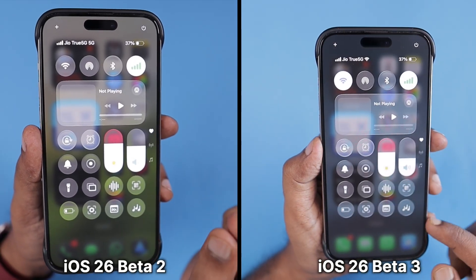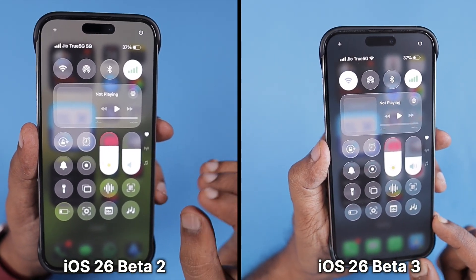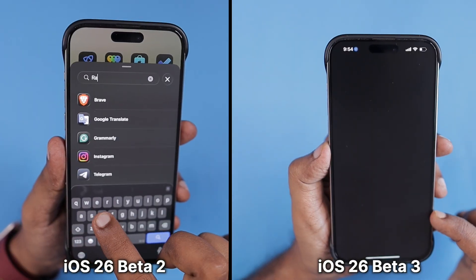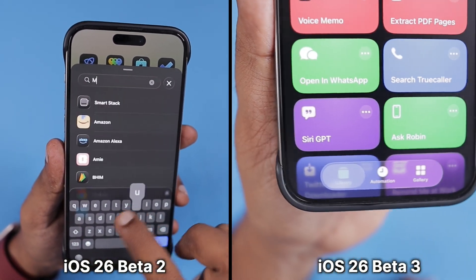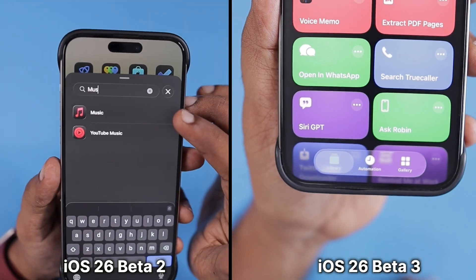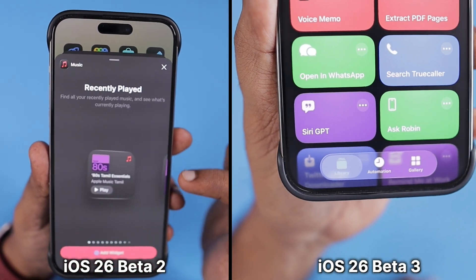After a couple of weeks, we now have iOS 26 Beta 3. Apple made another 10% adjustment to the background transparency effect, where the Liquid Glass now looks more like a frosted glass.